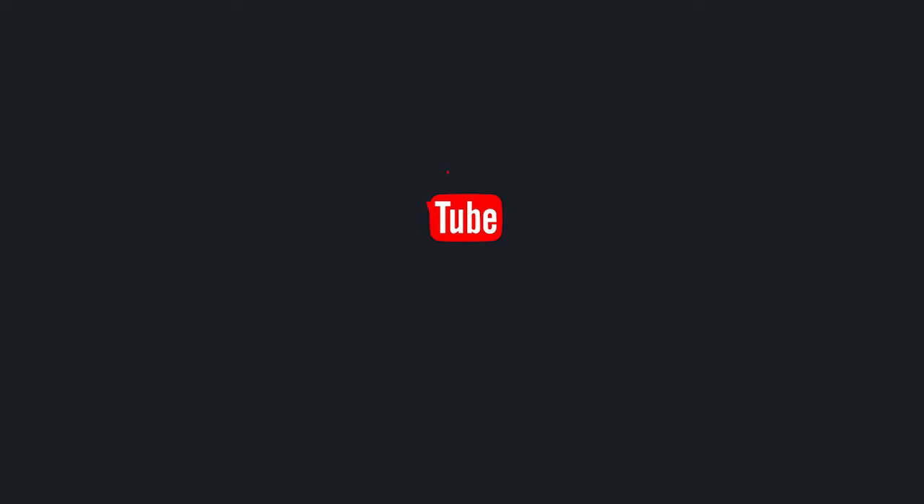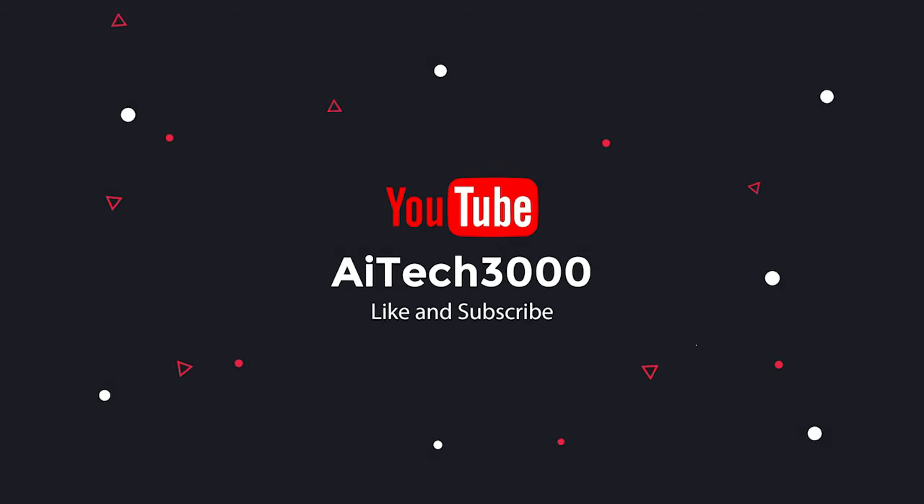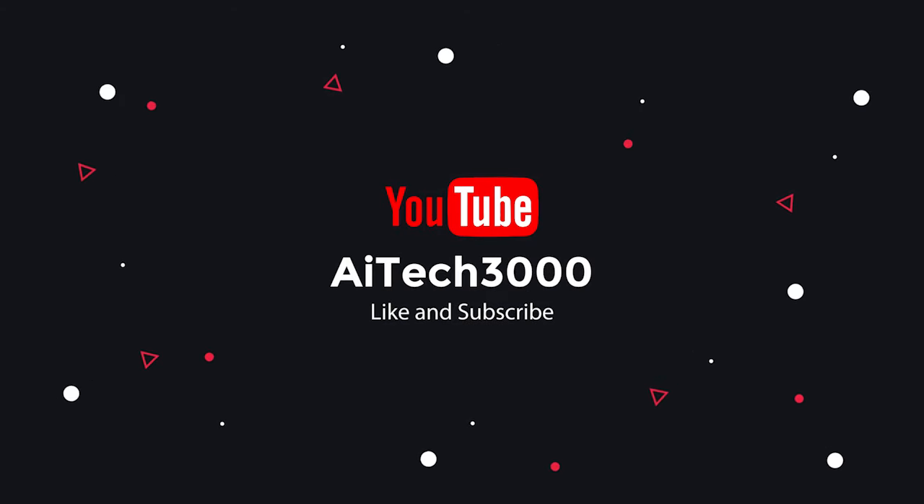Which of these inventions do you find most fascinating? Let us know in the comments below. Don't forget to like this video, subscribe to our channel, and check out our previous video. Until next time!